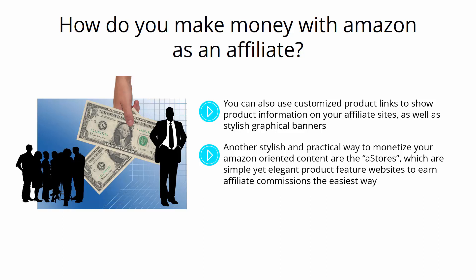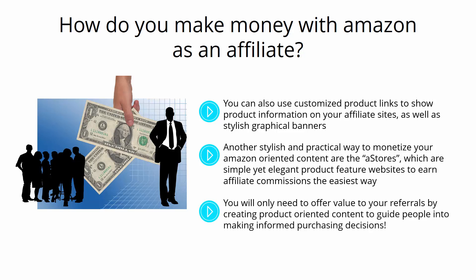Another stylish and practical way to monetize your Amazon-oriented content are the A-stores, which are simple yet elegant product feature websites to earn affiliate commissions the easiest way. You will only need to offer value to your referrals by creating product-oriented content to guide people into making informed purchasing decisions.